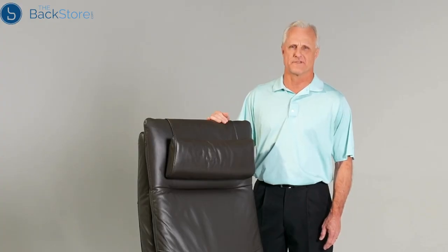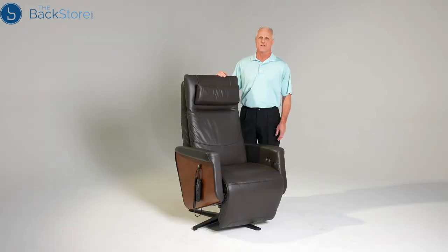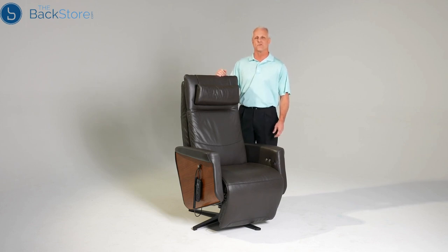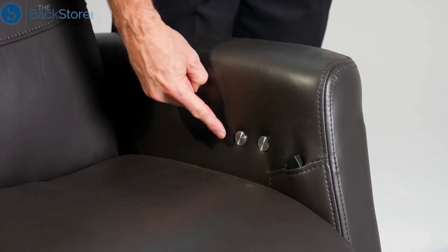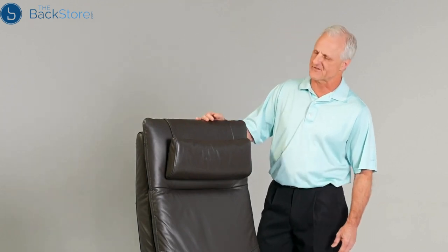Hi, I'm Mark Moritz with Human Touch and I want to introduce you to the Human Touch Circa ZG chair. The Circa combines the therapeutic benefits of zero-gravity seating along with air massage technology, soothing heat, and powered adjustable seating. You can control your chair with an easy-to-use remote control plus easy-access one-touch armrest control buttons.